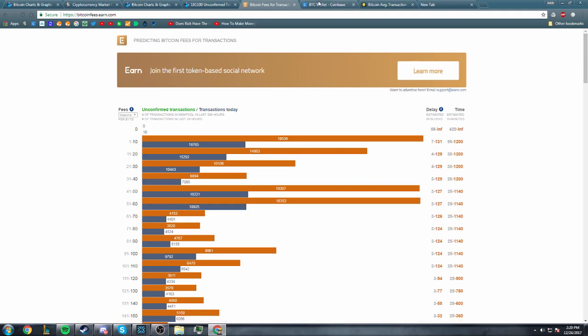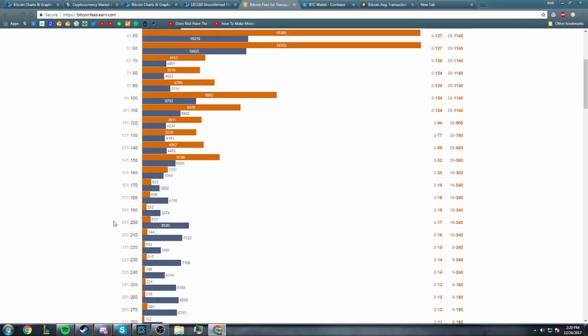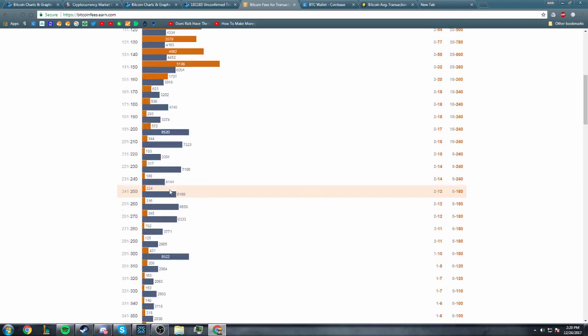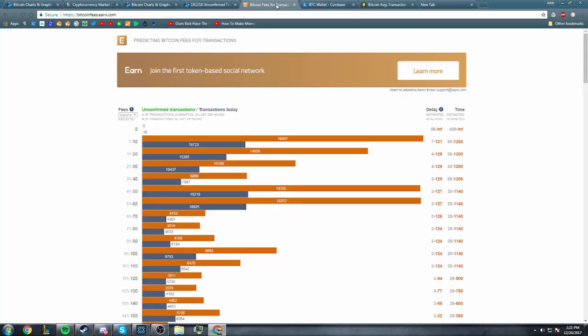Coinbase and Exodus wallet and other software sometimes don't let you set your own transaction fees, which is very annoying because they set them higher than they need to be. This $30 fee is basically like paying for one-day shipping on Amazon — spending a very high fee gives the incentive to the miner to pick your transaction first so it goes through in the next block. But if you send a low transaction fee you're more likely to have to wait. Bitcoin is not going to be able to function with $55 average fees and $30 fees on Coinbase — these are insanely absurd fees. How do we fix this?